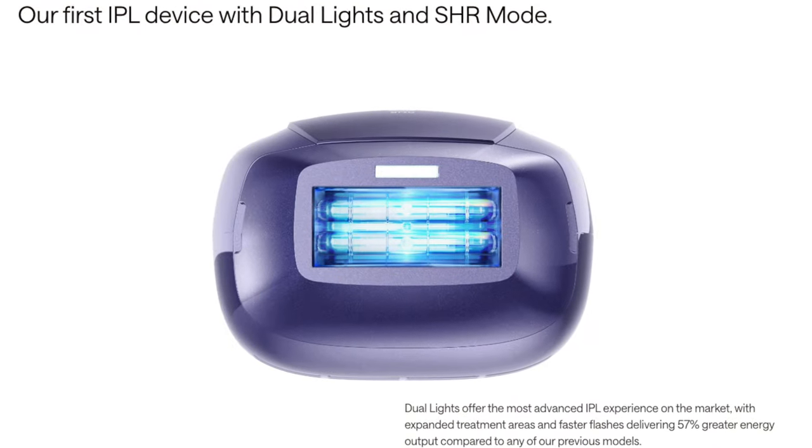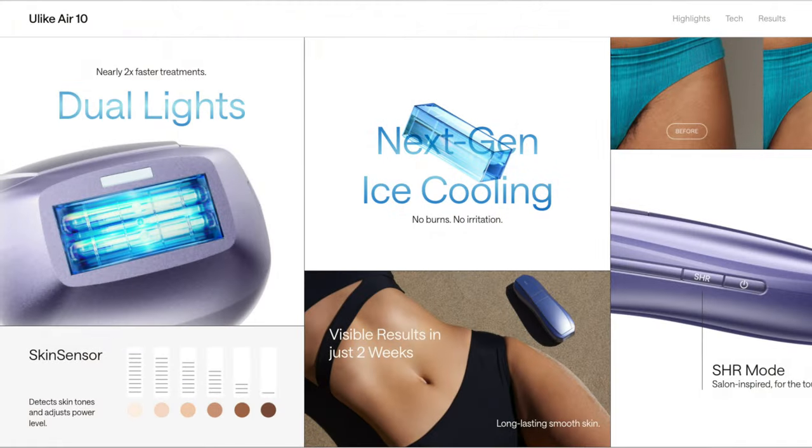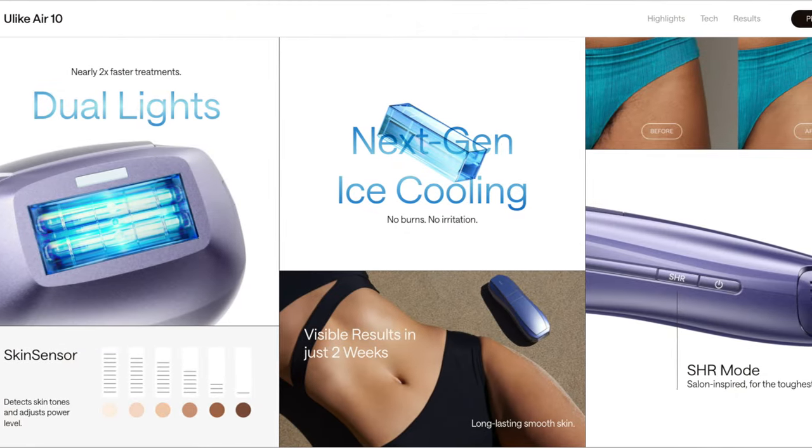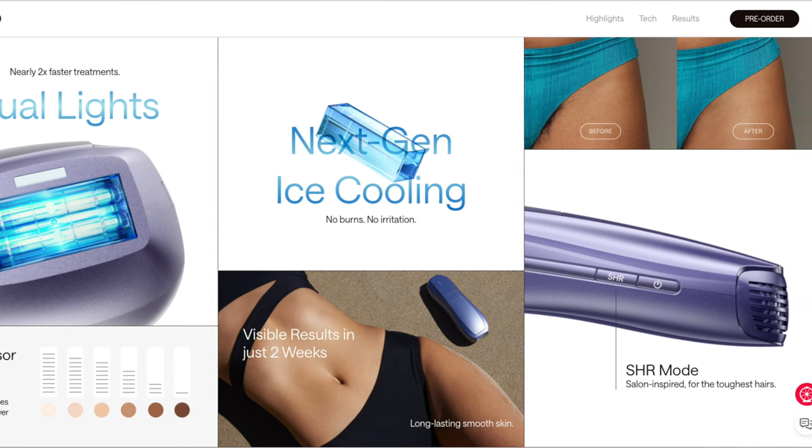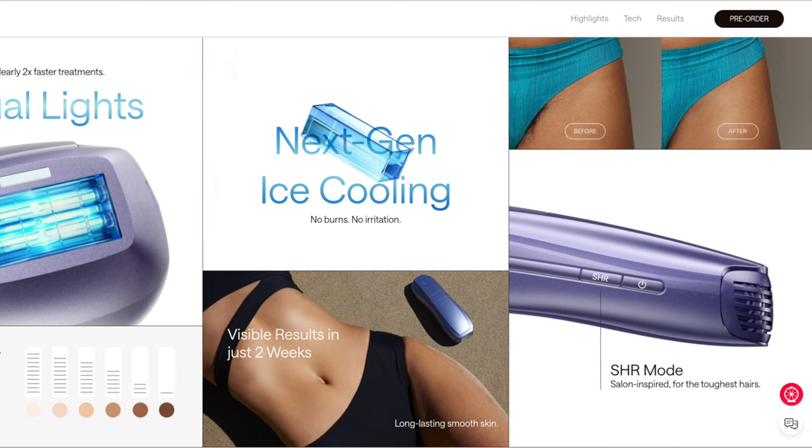This model has some pretty cool features — Dual Lights and Salonspire SHR mode, designed to target even the most stubborn hairs. They have visible results in only two weeks, which is half of the time from their previous model. It has next-generation ice cooling, which is going to make her hair removal experience completely painless. It has a skin sensor that ensures safe and effective hair removal tailored to her skin type. The ergonomic design and easy-to-use features make it a breeze to use, ensuring a comfortable, non-painful, and effective hair removal experience every single time.